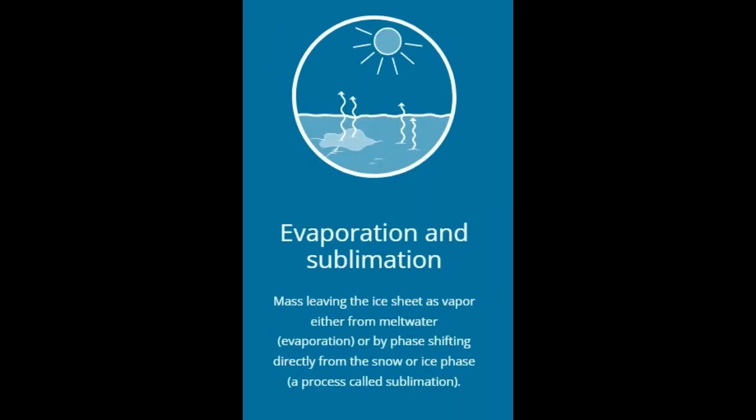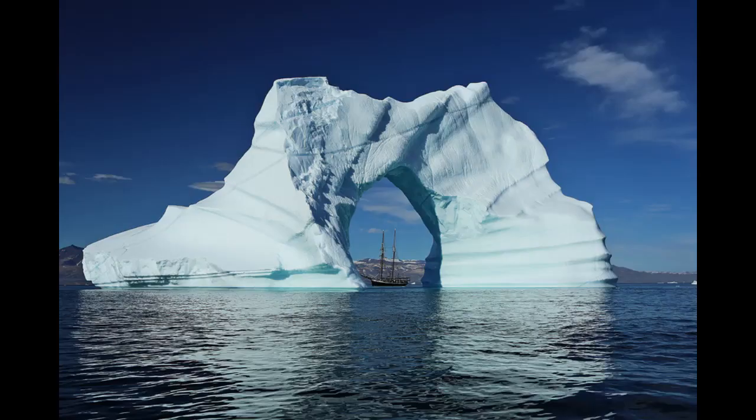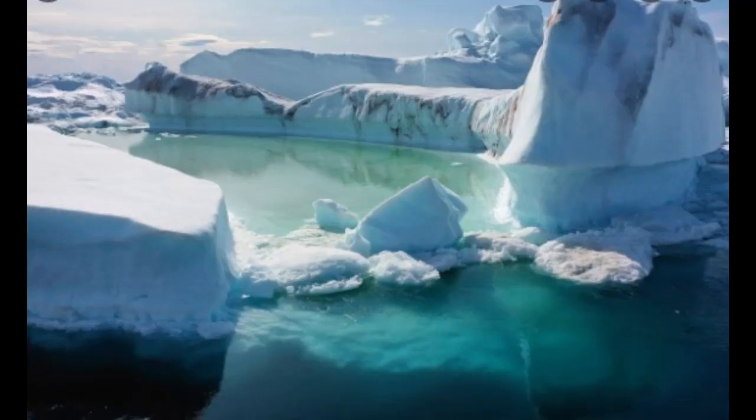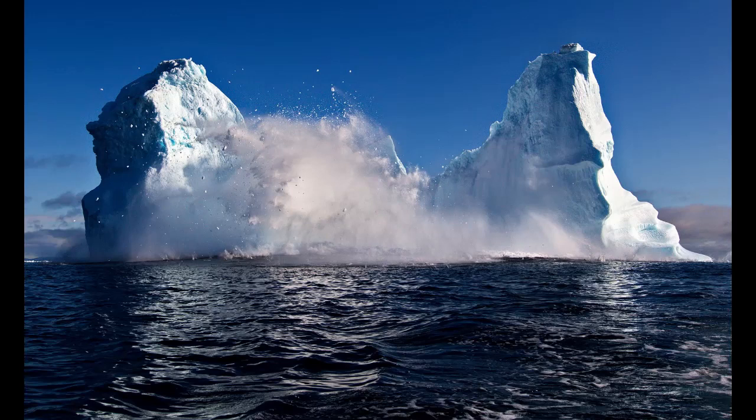Mass balance is defined as mass gain minus mass loss. The ice sheet loses mass in many ways, but only one phenomenon adds to it: precipitation. Moisture in the atmosphere condenses to create precipitation as snow or rain, and both add to the mass of the ice sheet. Some rainwater might run off, but a fair amount freezes within the upper snow layer and stays there. Similarly, some snow might melt in summer but will refreeze when conditions get cold again.